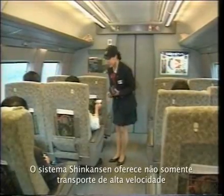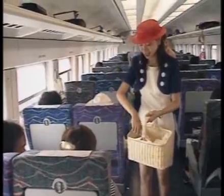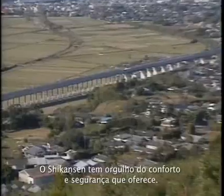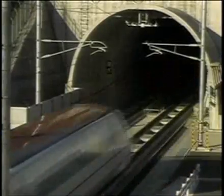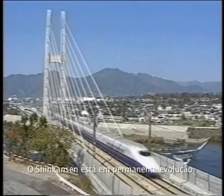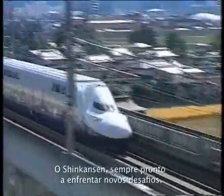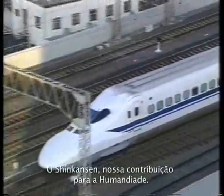The Shinkansen system provides not only high-speed transport, but also comfort and relaxation for business people and tourists. Its aim is to continue the pursuit of safety and convenience. The Shinkansen is proud of the fact that it is comfortable and safe — not a single accident-related passenger fatality during its 40 years of operation. The Shinkansen system is constantly evolving, endlessly striving to take on new challenges — a contribution to humanity.